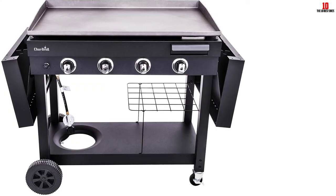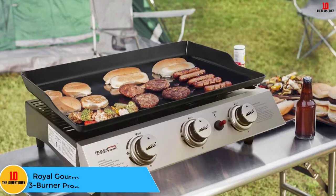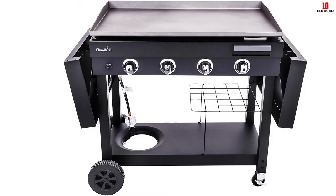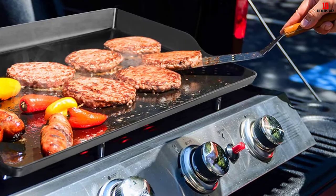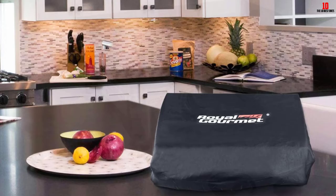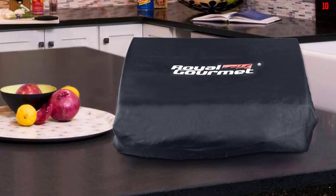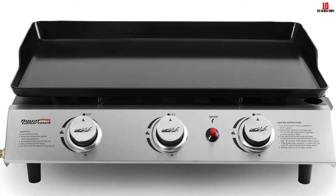At number 3, we have the Royal Gourmet PD1300 Portable 3 Burner Propane Gas Grill Griddle. The PD1300 from Royal Gourmet is an outdoor gas griddle with a porcelain enamel top offering a great cooking experience. Three separate ring-shaped burners provide even heat at 25,000 BTUs across a cooking surface of 325.9 square inches. It features a durable stainless steel control panel, a removable side grease cup, an integrated regulator for a 20-pound tank, and a piezo ignition system. The large cooking area is excellent for frying eggs, rice, hash browns, french toast, bacon, and hamburgers — you can make breakfast in minutes and cook up to 15 pancakes simultaneously.